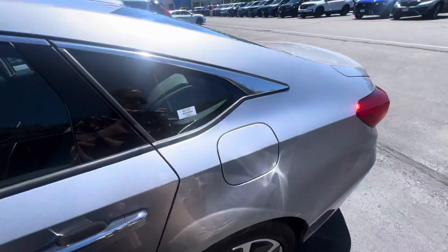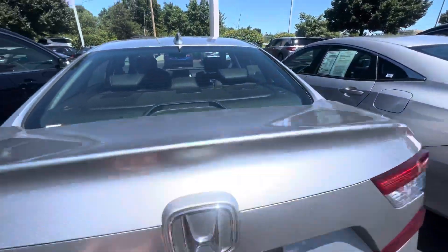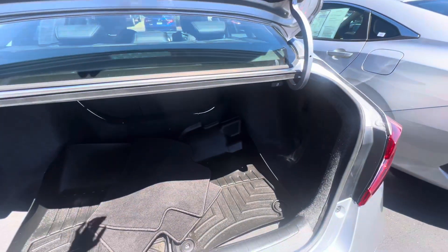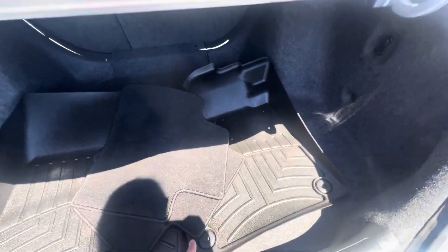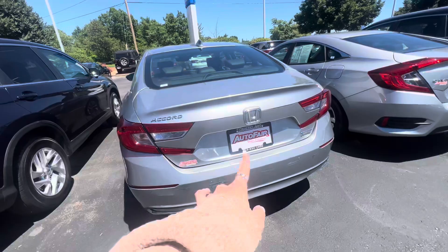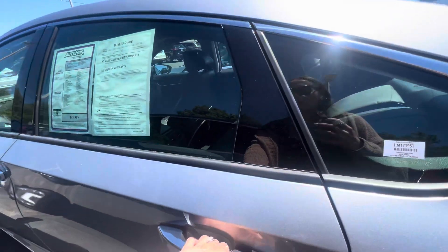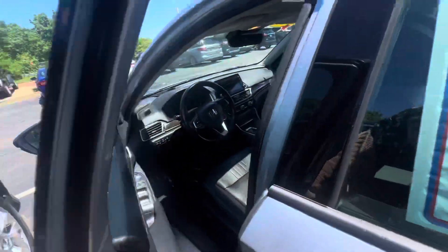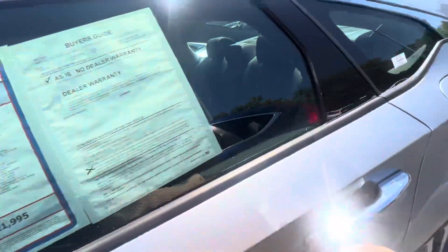Let's check out the trunk space. There are all-season mats for the front, and it looks like from the previous owner there is a spare under here as well. The seats go down if you need more room for storage. There is a little bit of damage on the back.